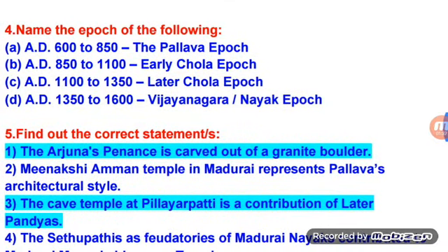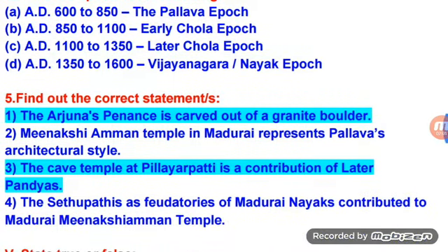Name the epoch of the following. 600–850 AD: The Pallava Epoch. 850–1100 AD: Early Chola Epoch. 1100–1350 AD: Later Chola Epoch. 1350–1600 AD: Vijayanagara and Nayak Epoch.